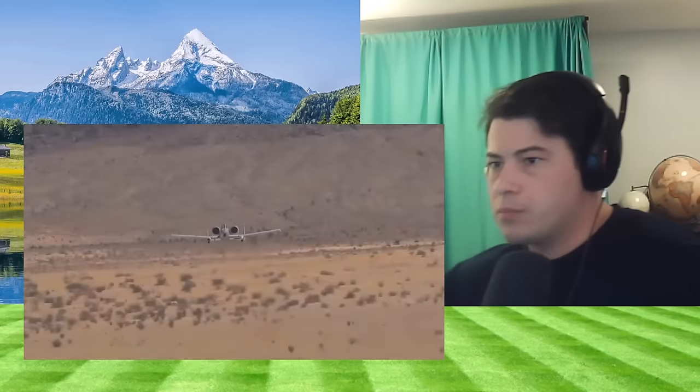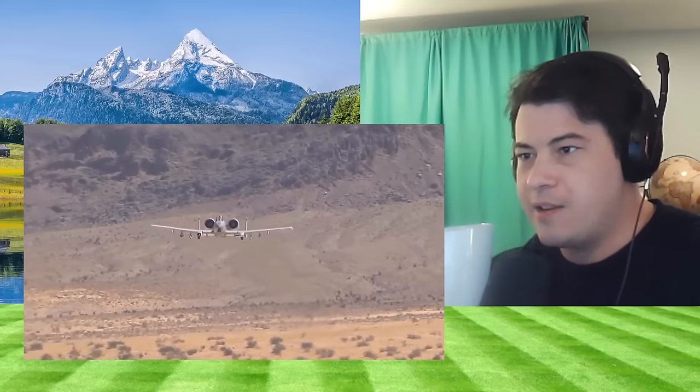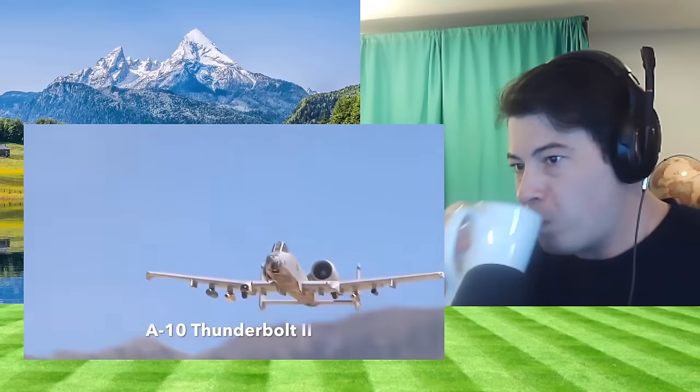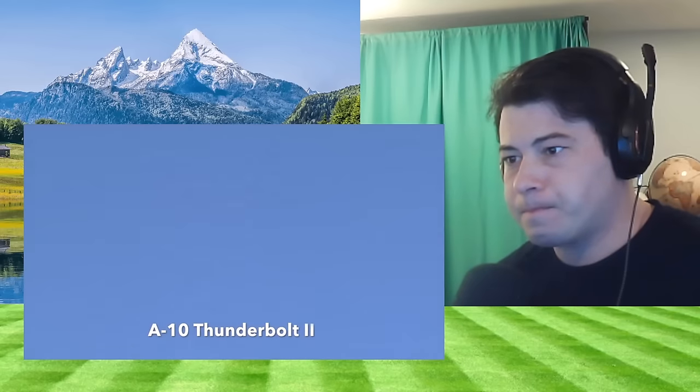If I say the words 'tank buster,' the plane that most immediately comes to mind for most people is the famous American A-10 Thunderbolt II, most commonly known by its nickname, Warthog.